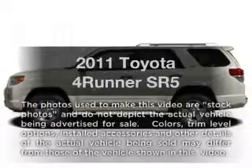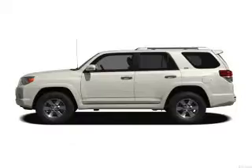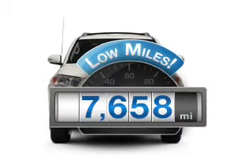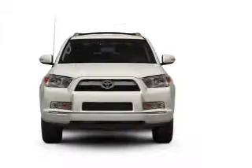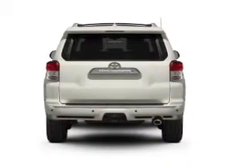Check out this 2011 Toyota 4Runner. Travel the roads in style and comfort in this great vehicle. Low mileage is an important factor in your purchase, and this vehicle delivers a low odometer reading. With a solid 6-cylinder engine that responds smoothly to its 5-speed automatic transmission.